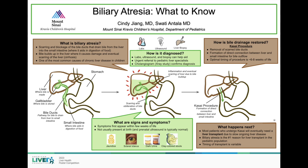The classic signs and symptoms of biliary atresia are jaundice, also known as yellowing of the skin, scleral icterus, which is yellowing of the eyes, dark-colored urine, and clay-colored stools.